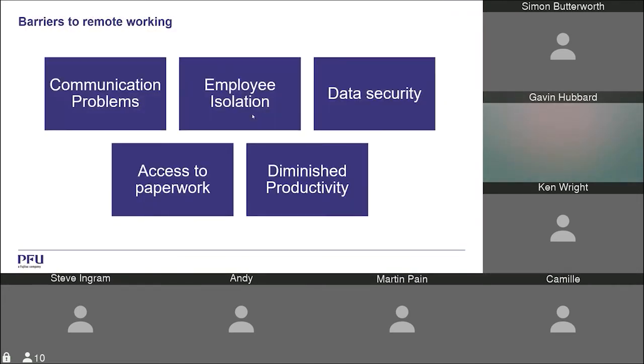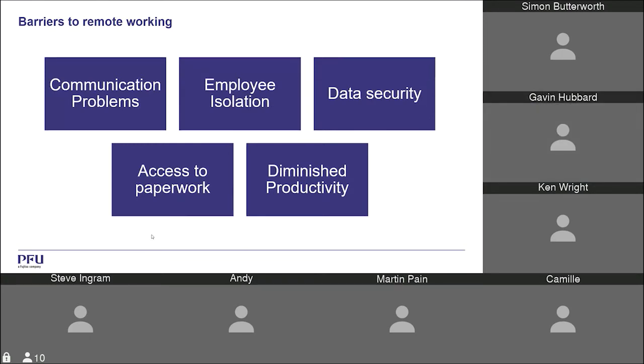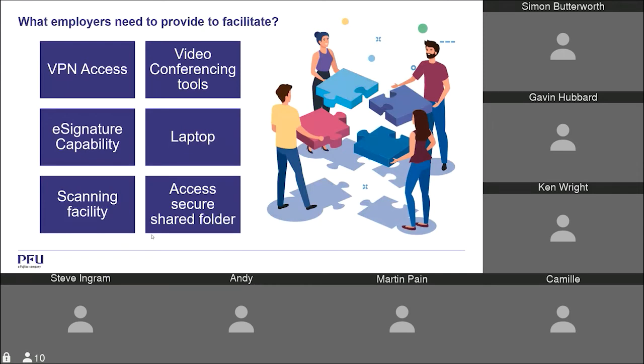Some of the barriers to remote working include employee isolation and mental wellbeing, but also how easily people can access paperwork stored in the office. How are they getting hold of that information? Productivity may be impacted, and security of documents is also a concern — if people are taking boxes home, documents are prone to being stolen or lost. Northamber is very much involved in what employers need to provide to facilitate remote working, and our part at PFU Fujitsu is enabling scanning to help people move away from paper-based to digital processes.